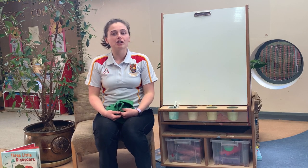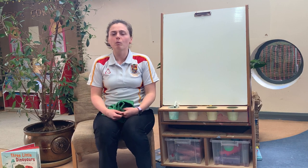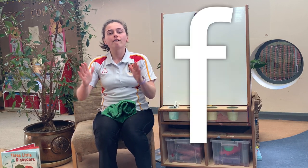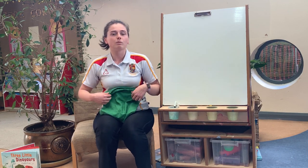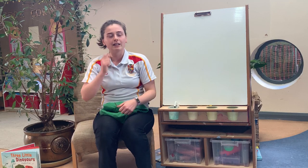Hi everyone. Before I start, I wanted to say thank you to everyone who watched my last video and practised our sound of the week last week. Just remind me, what was our sound of the week last week? Now before I can show you what our sound of the week is going to be this week, we need to put our phonics hats on so that we can do really good listening and really good looking.